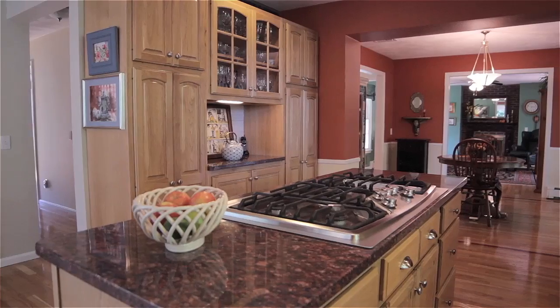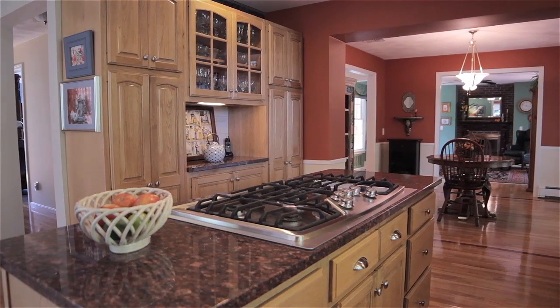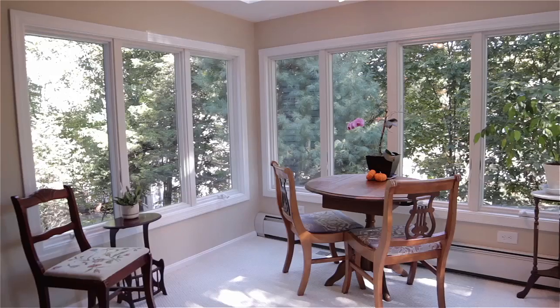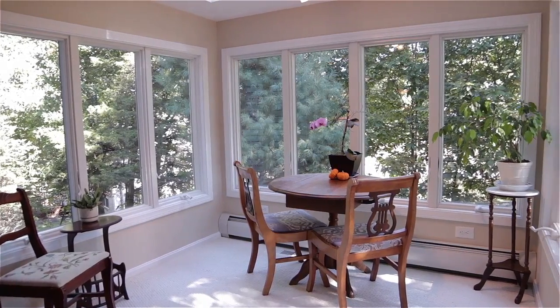Featuring granite countertops, tile backsplash and a center island with cooktop, the updated kitchen flows into a beautiful sunroom offering skylit ceilings and scenic panoramic views.